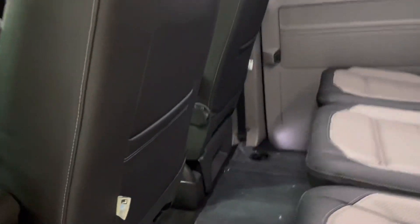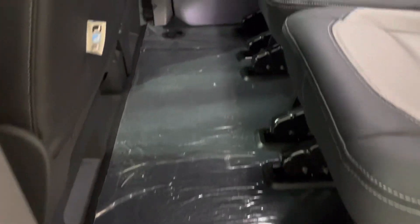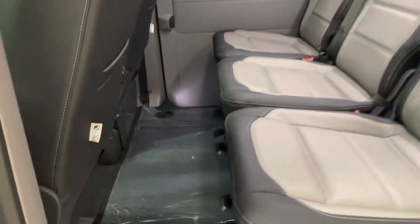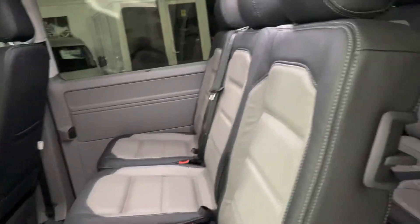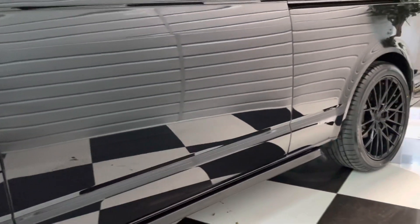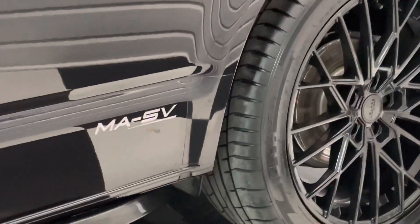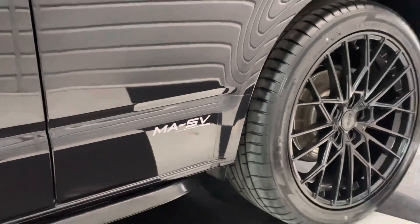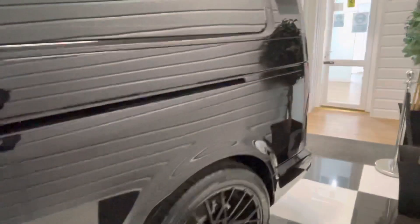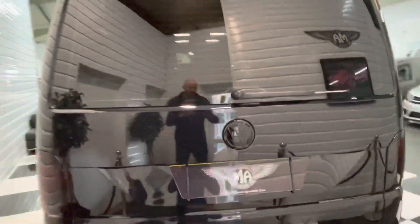We've also left the factory plastics from brand new — we can take those off for you if you like. It's just nice to keep the floor protected and then it's your choice. Down here we've got the MASV decals, very subtle just at the bottom. The wheels are VLR07s — a great quality European-made wheel.